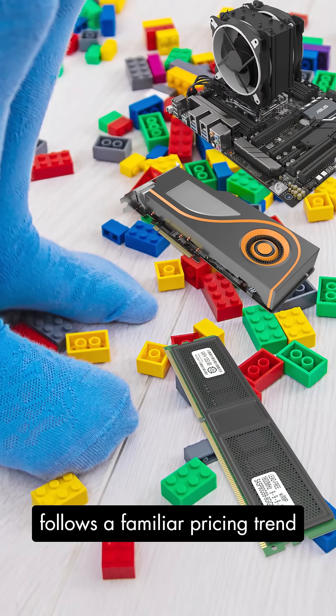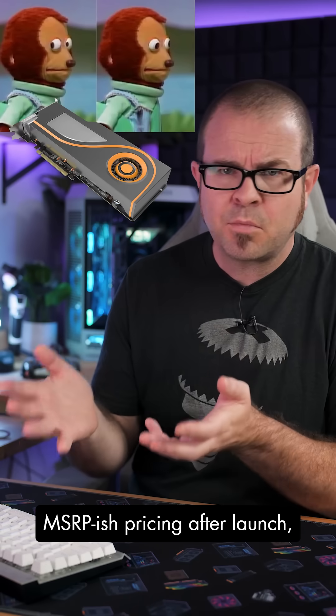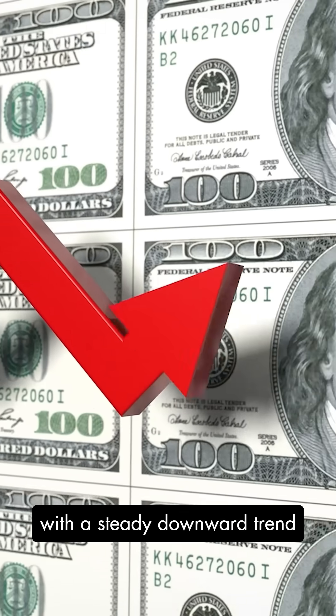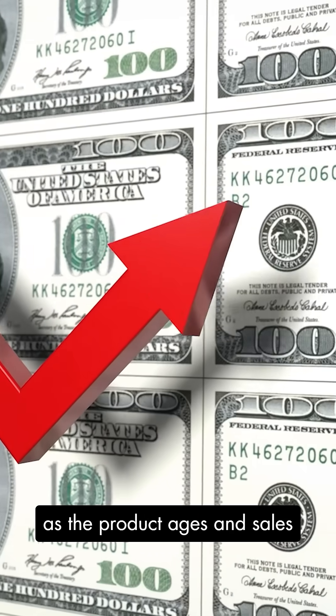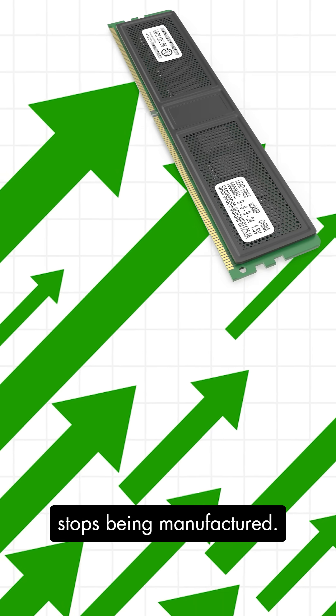Like LEGO sets, PC hardware follows a familiar pricing trend over its lifespan: MSRP-ish pricing after launch, with a steady downward trend as the product ages and sales happen, followed by an upward spike when the product stops being manufactured.